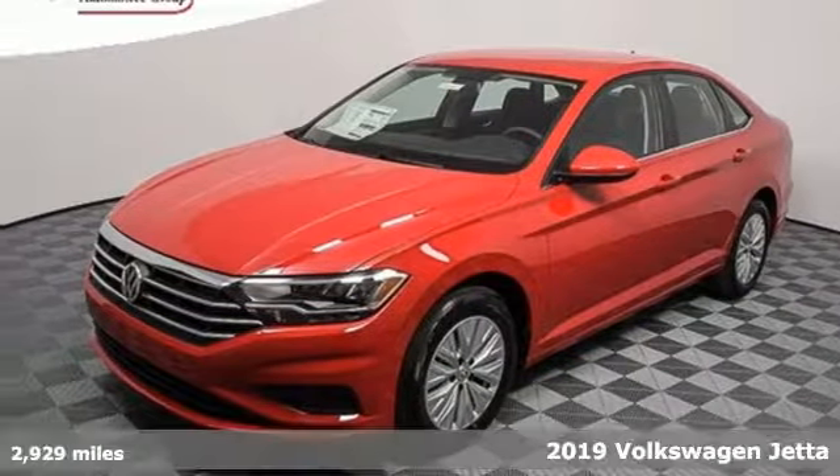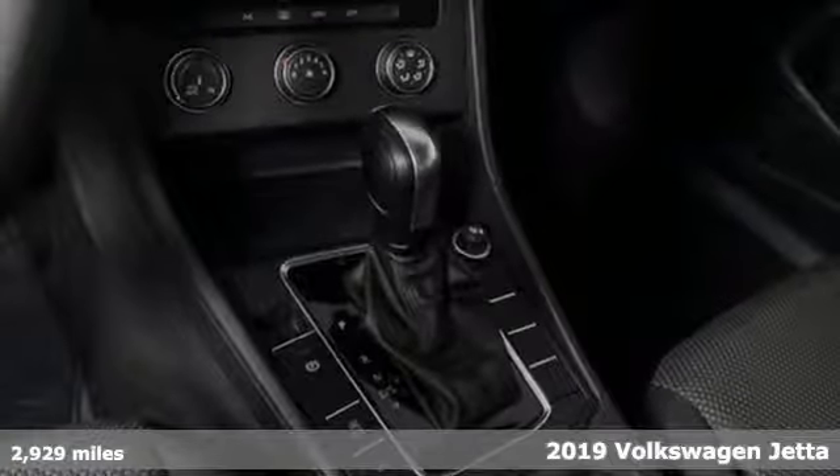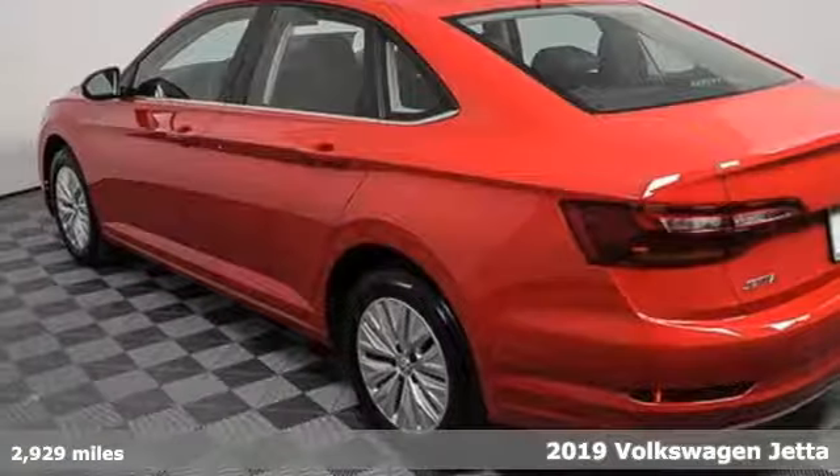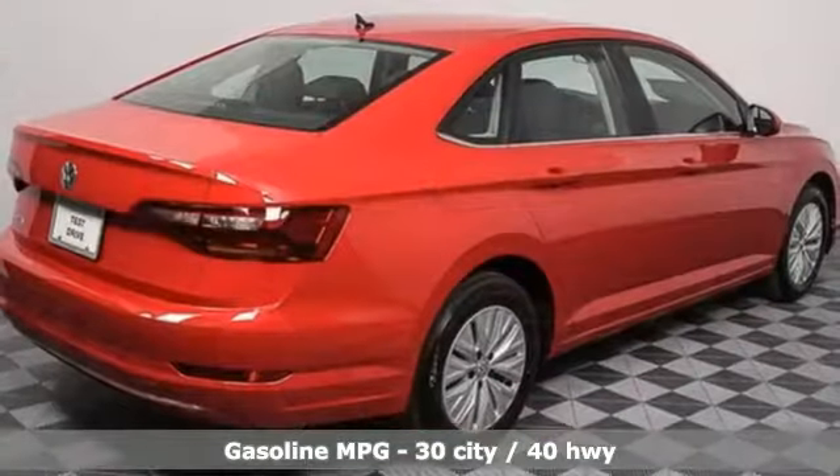It's a new 2019 Volkswagen Jetta. German engineering, craftsmanship and attention to detail make this Jetta dynamic. And with features like these, every drive is a pleasure.